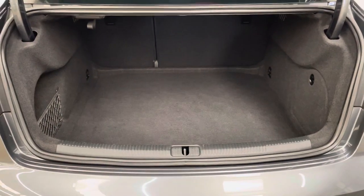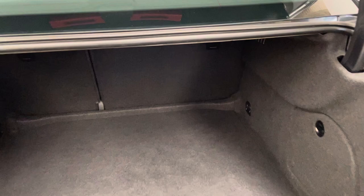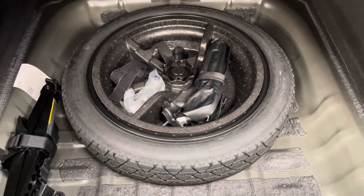As I open the tailgate on this saloon, you've got the nice deep boot, so it's really practical with the split folding rear seats. And underneath the boot floor you have your space saver wheel, which is good to see.